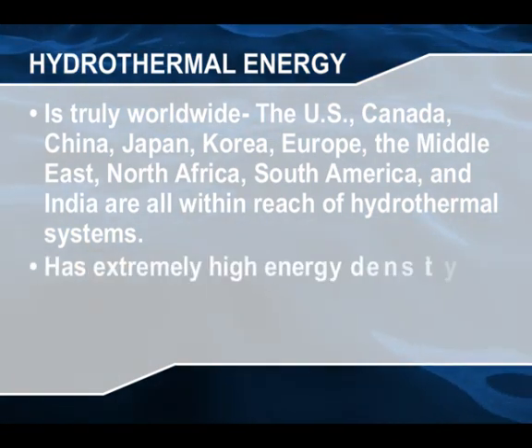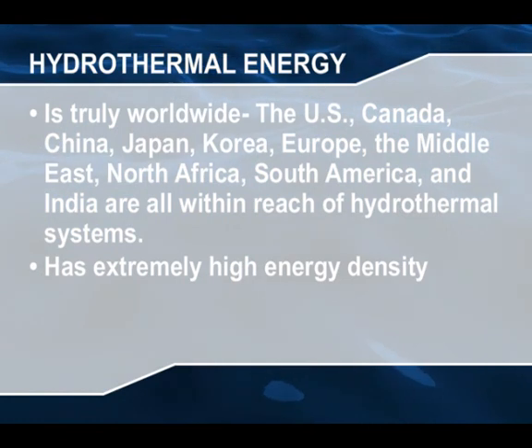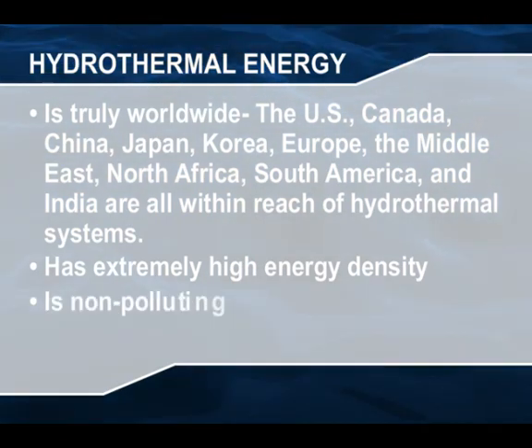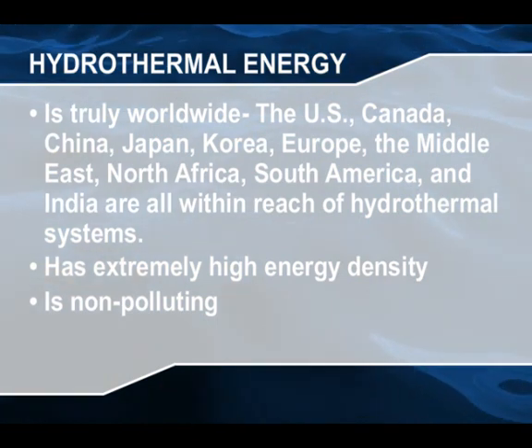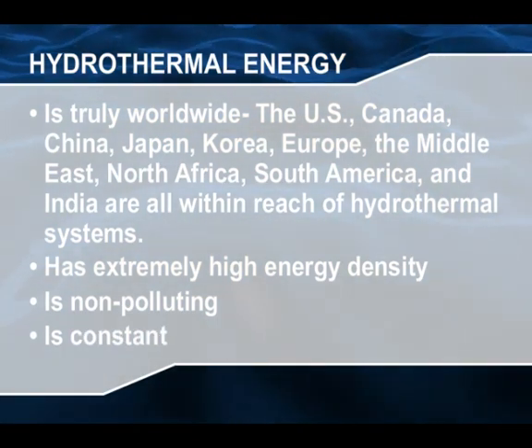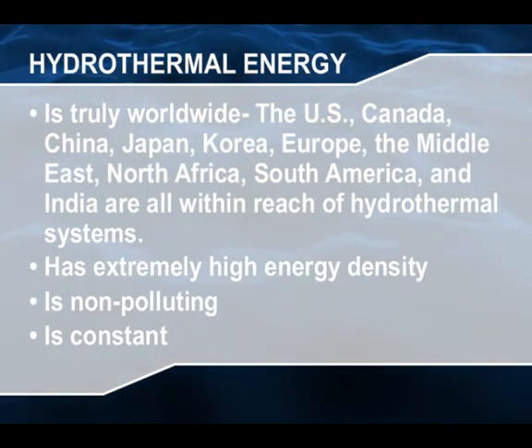Hydrothermal vents can provide up to five times more power than nuclear plants. No greenhouse gases, no external fuel is needed, nothing is burned. Hydrothermal vents are not subject to the natural fluctuations that hydroelectric, wind, or solar systems are subject to.